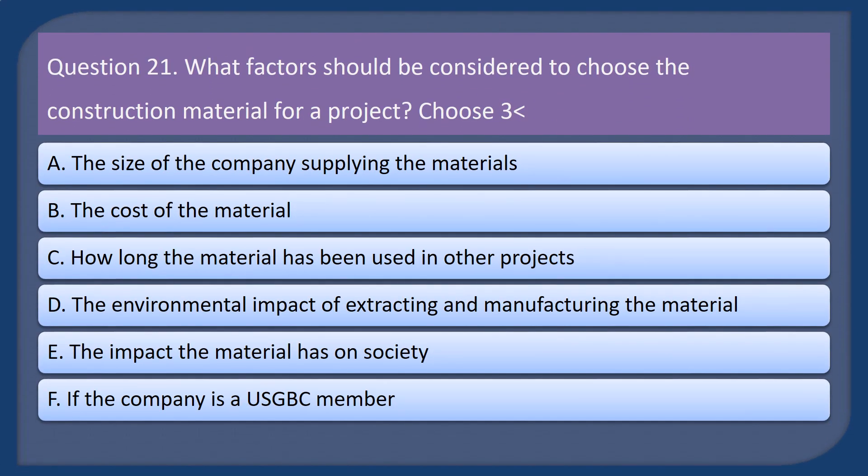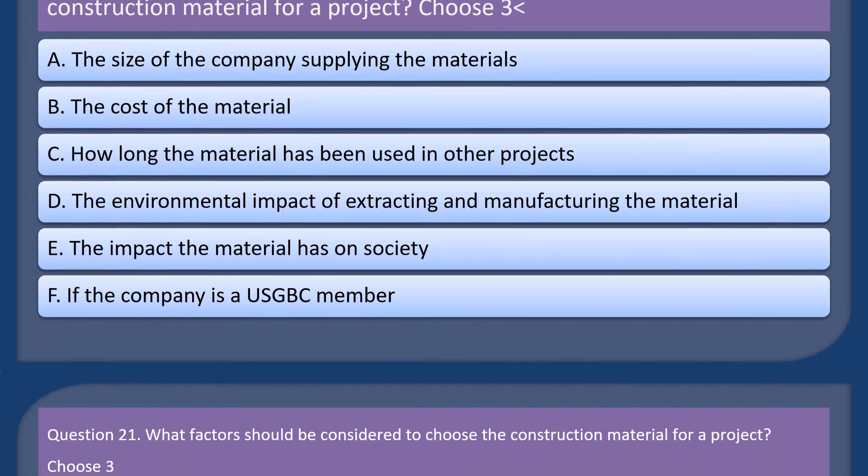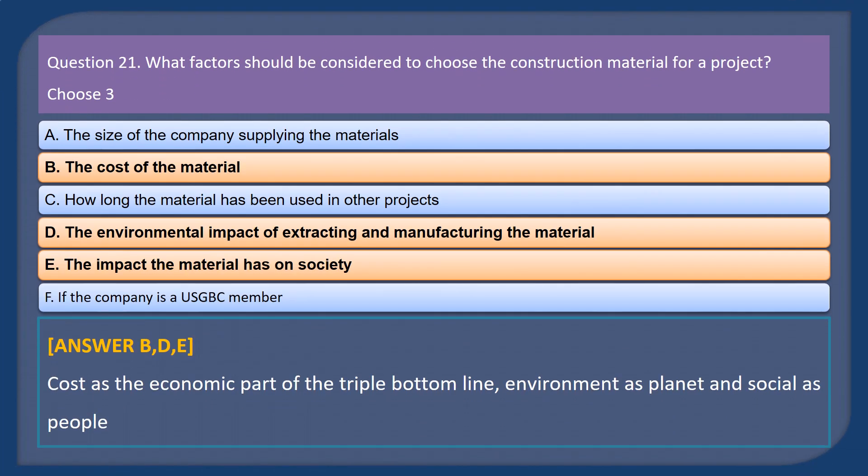Question 21. What factors should be considered to choose the construction material for a project? Choose 3. A. The size of the company supplying the materials. B. The cost of the material. C. How long the material has been used in other projects. D. The environmental impact of extracting and manufacturing the material. E. The impact the material has on society. F. If the company is a USGBC member. Answer: B, D, E. Cost is the economic part of the triple bottom line, environment as planet and social as people.